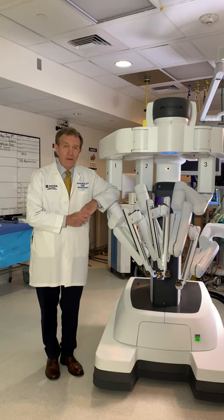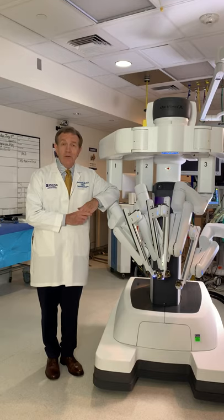Good afternoon. I'm John Moynihan. I'm the chair of surgery at Inova, and I'm here today to talk to you about hernias.